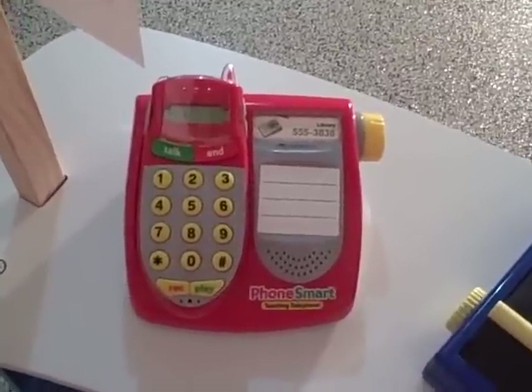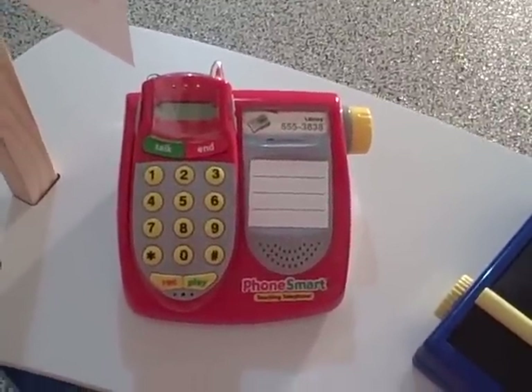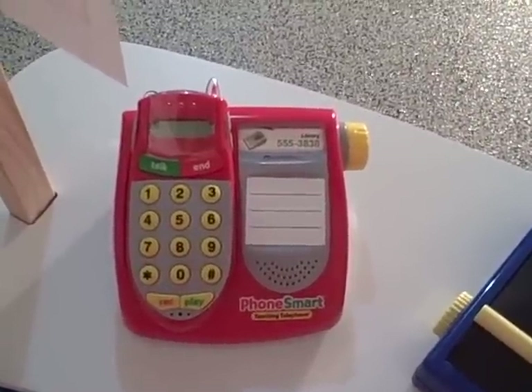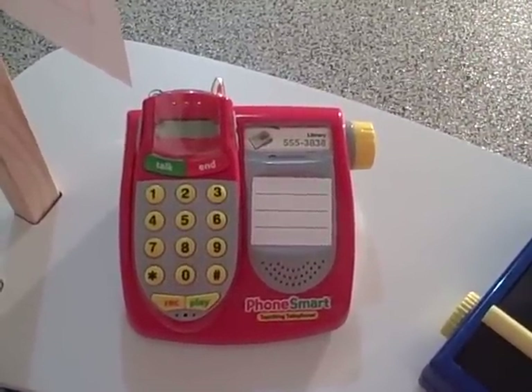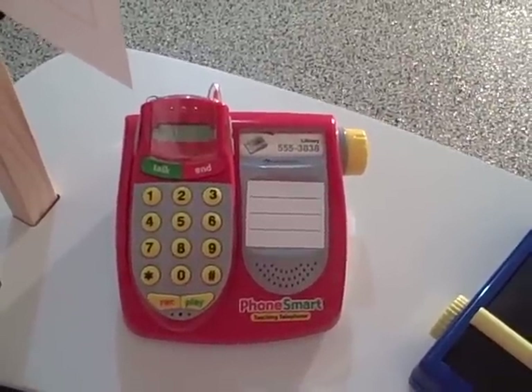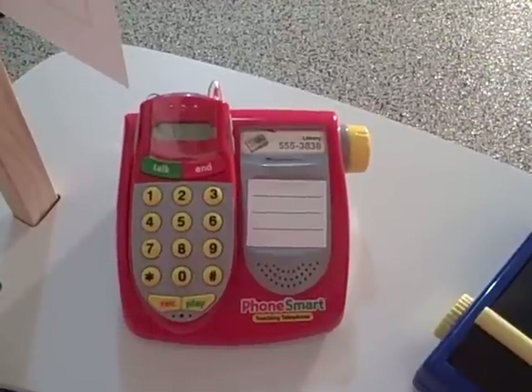I have to tell you, I've been using this telephone for years and years in my Dramatic Play Center in my classroom, and I recently upgraded to the cordless version because kids were constantly asking me what that thing was — they were referring to the cords — so I knew it was time to upgrade.